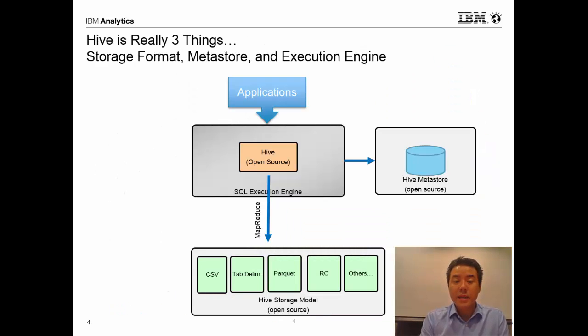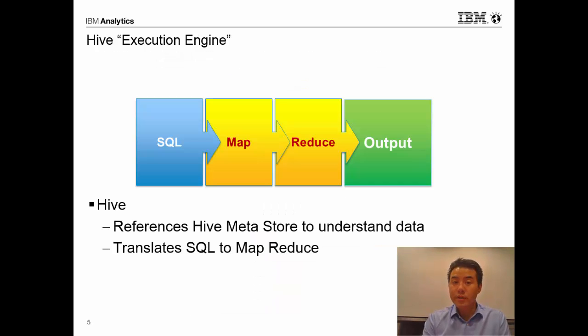Big SQL makes access to Hive data faster and more secure. When we talk about the relationship between Hive and Big SQL, we have to go one level deeper to show how Hive is really three things: Hive is an SQL execution engine that's open source; Hive is a storage model defined by the Hive project; and Hive also defines a metastore where we keep information about our tables. Hive is important to the Hadoop ecosystem because it is the de facto standard — every distribution includes Hive, and it was the first SQL engine for Hadoop.